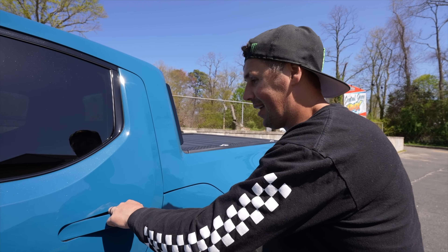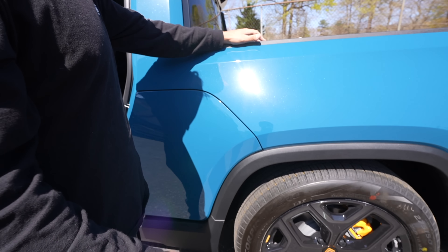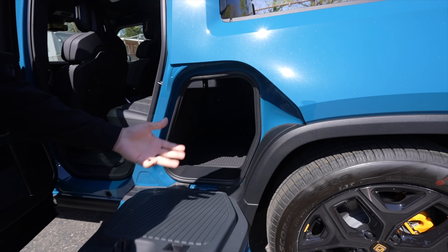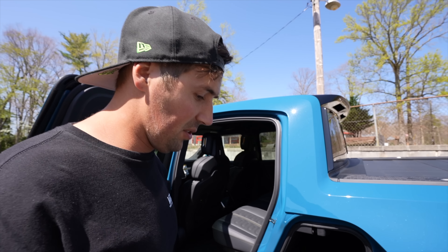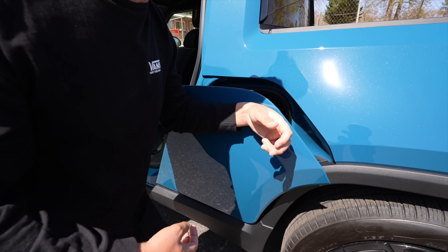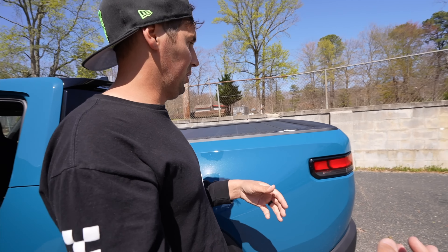One of the other notable accessories is the gear tunnel. You press this button up top and it opens the tunnel, giving you storage that runs through the truck — super convenient. You can even stand on top of it; it's rated for 250 pounds. So if you want to load stuff on top of the truck or do whatever you need to do, it's definitely useful. It's surprisingly big inside.